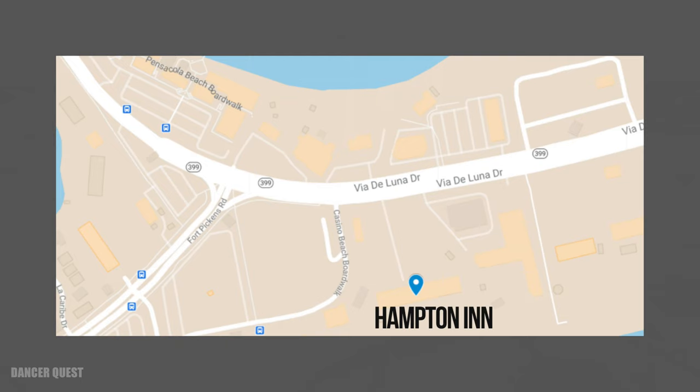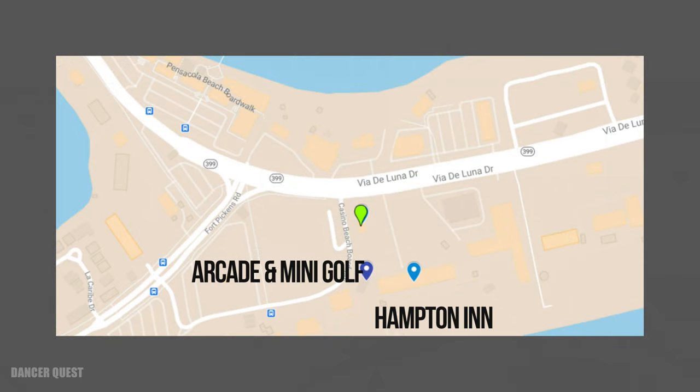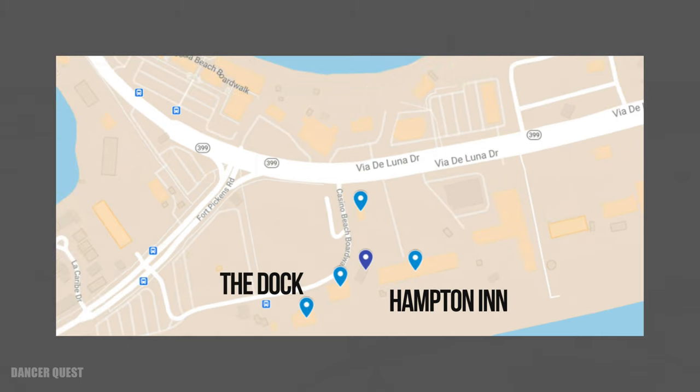Here's the Hampton Inn. It's just a short walk down the sidewalk. There's Sideline Sports Bar, which is great — they have a lot of good food. The Arcade & Mini Golf is right next door. There's Crabs, and also the dock, which is great.